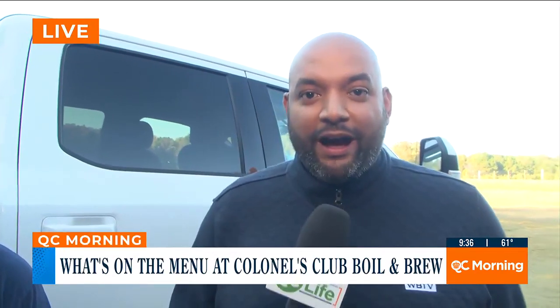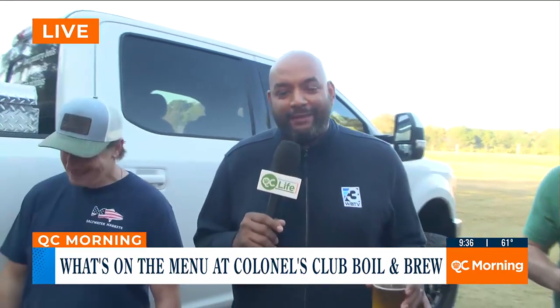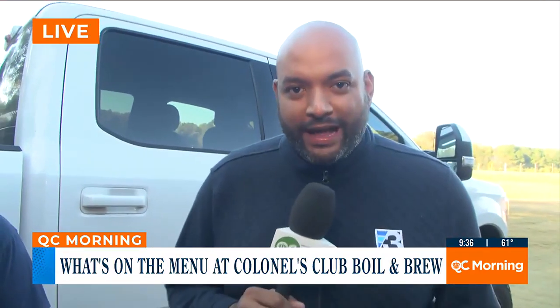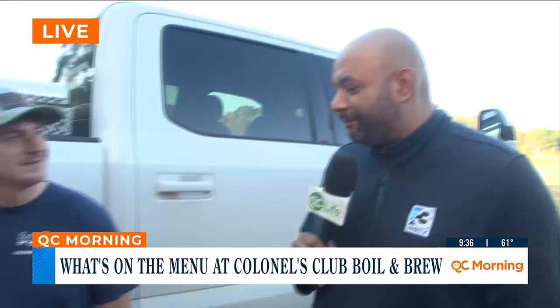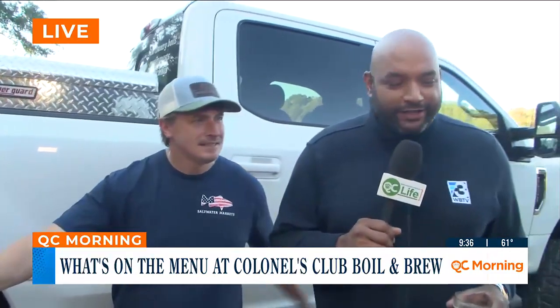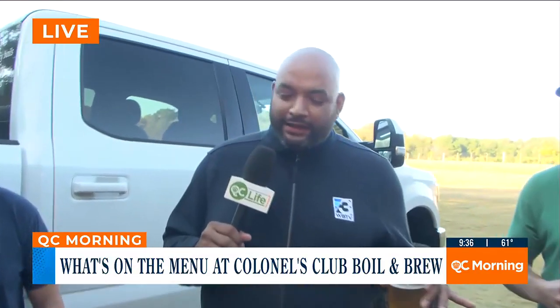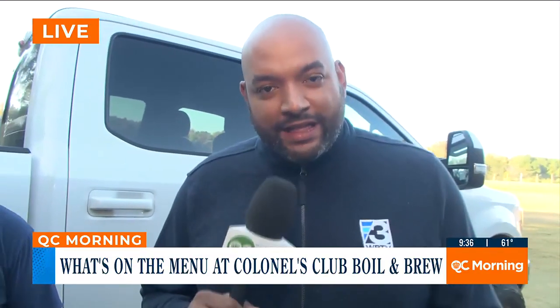Those cinnamon rolls are amazing, so make sure you save me a little sliver — and if you do that, I'll save you a little bit of this Low Country Broil! I am here at Ann Springs Close Greenway ahead of the fifth annual Boil and Brew, and I'm happy to be joined by Clint Boyd of Saltwater Markets as well as Travis Dolson of Amore Artist Brewery.